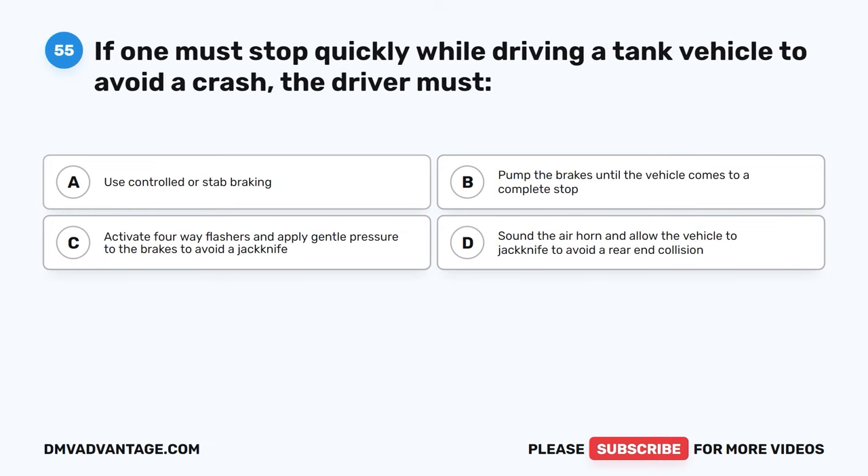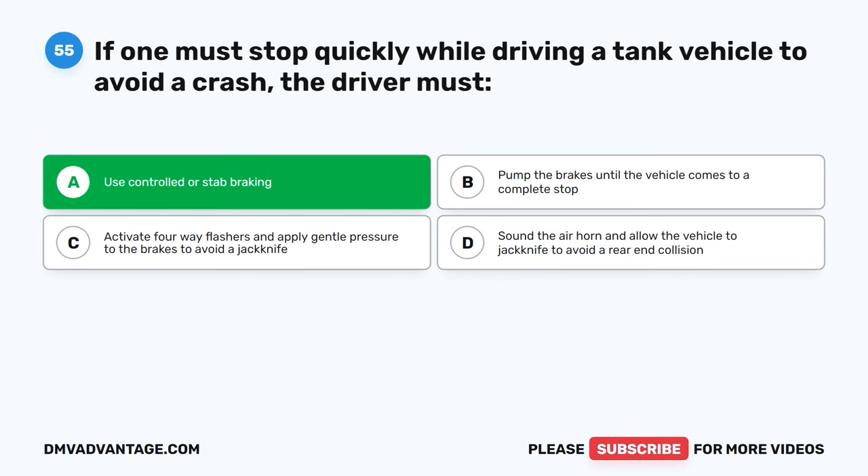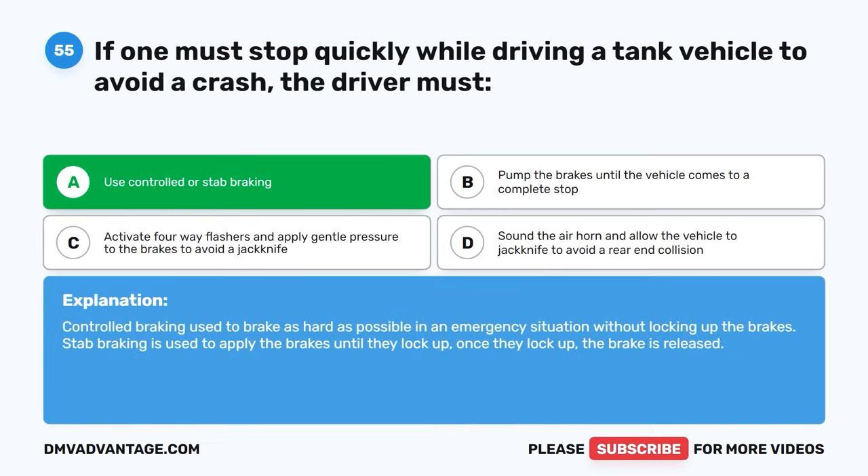Question fifty-five. If one must stop quickly while driving a tank vehicle to avoid a crash, the driver must: A, use controlled or stab braking. B, pump the brakes until the vehicle comes to a complete stop. C, activate four-way flashers and apply gentle pressure to the brakes to avoid a jackknife. D, sound the air horn and allow the vehicle to jackknife to avoid a rear-end collision. The correct answer is A, use controlled or stab braking. Controlled braking is used to brake as hard as possible in an emergency situation without locking up the brakes. Stab braking is used to apply the brakes until they lock up, then release.